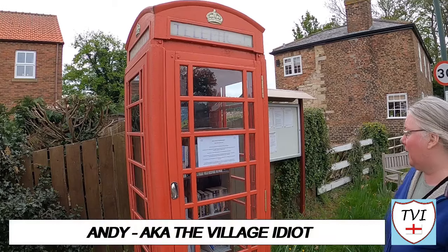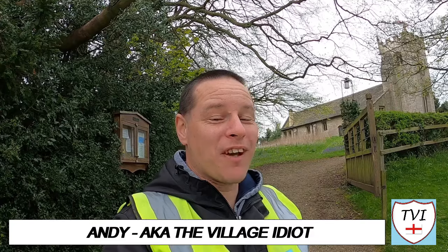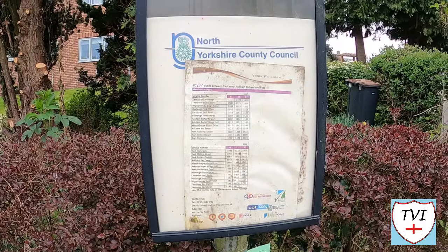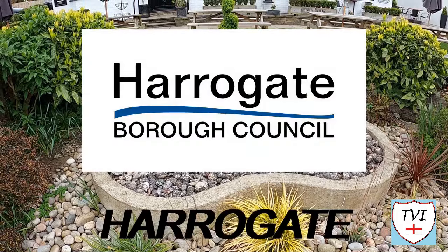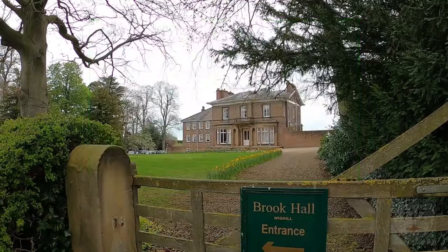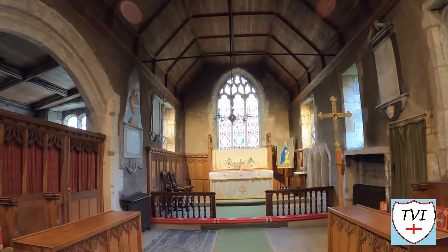Hello, my name is Andy and I am the Village Idiot. I'm armed with a car, a GoPro, and an unhealthy amount of time on my hands. I'm using that time to attempt to visit every civil parish in England. You're watching the Harrogate series. Harrogate is a large borough, one of the 11 districts of North Yorkshire. It's got 139 civil parishes. Which one are we in in this episode?